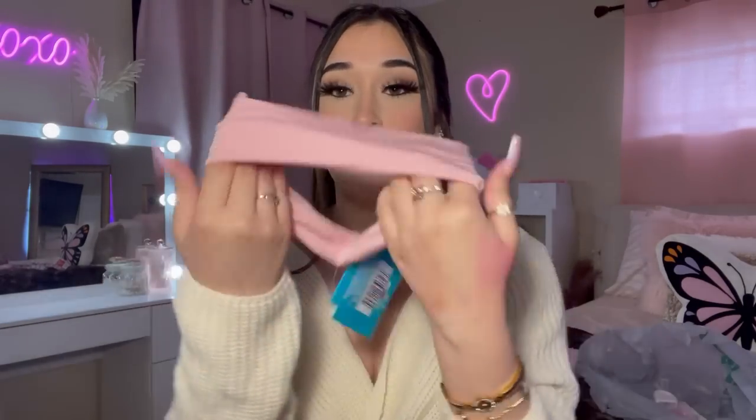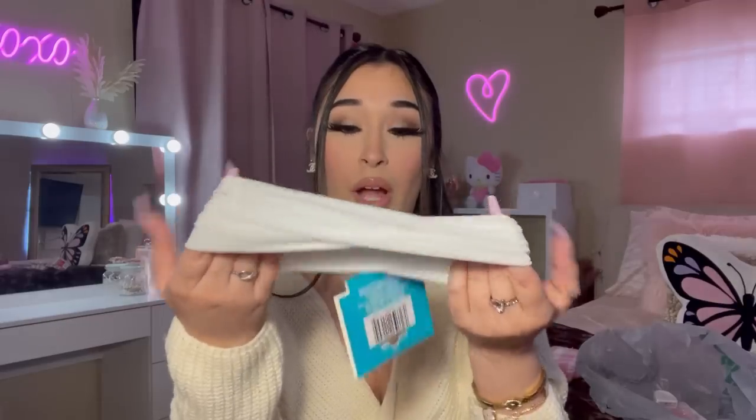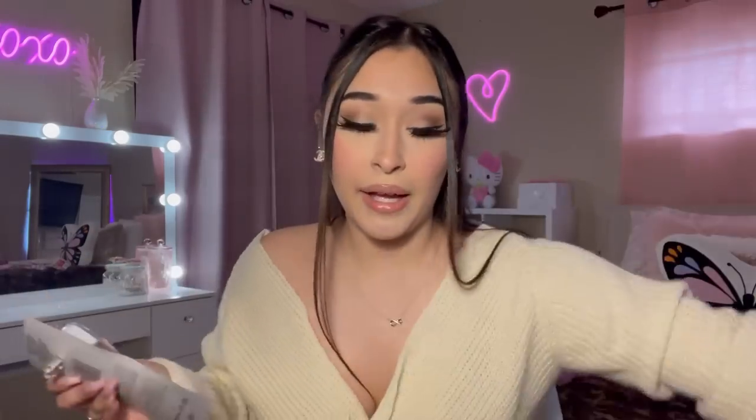I picked up this headband — I really liked the feel of it and I think it'll look really cute in my hair. I used to wear headbands all the time. I also grabbed the white one, not just the pink — just to add a little something to my hair.